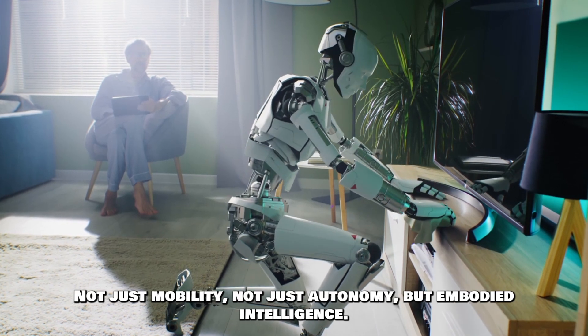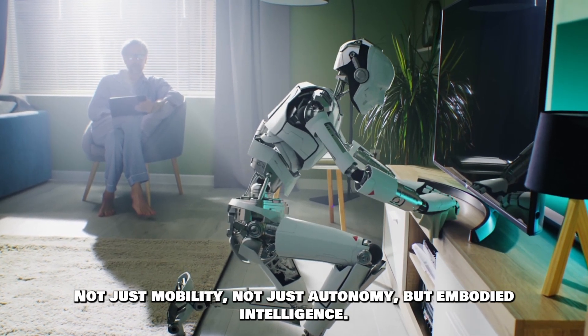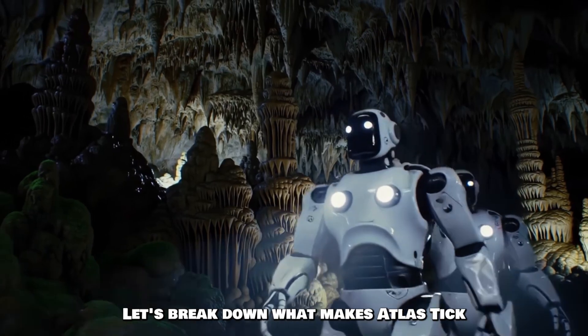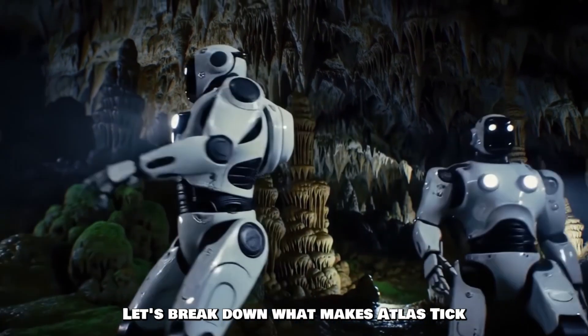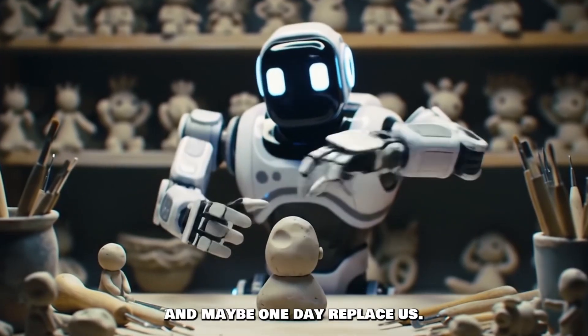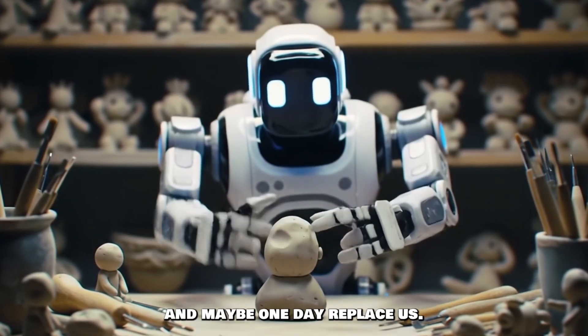Not just mobility, not just autonomy, but embodied intelligence. So let's go deep and break down what makes Atlas tick, and what it tells us about the future of robots that can move, reason, and maybe, one day, replace us.